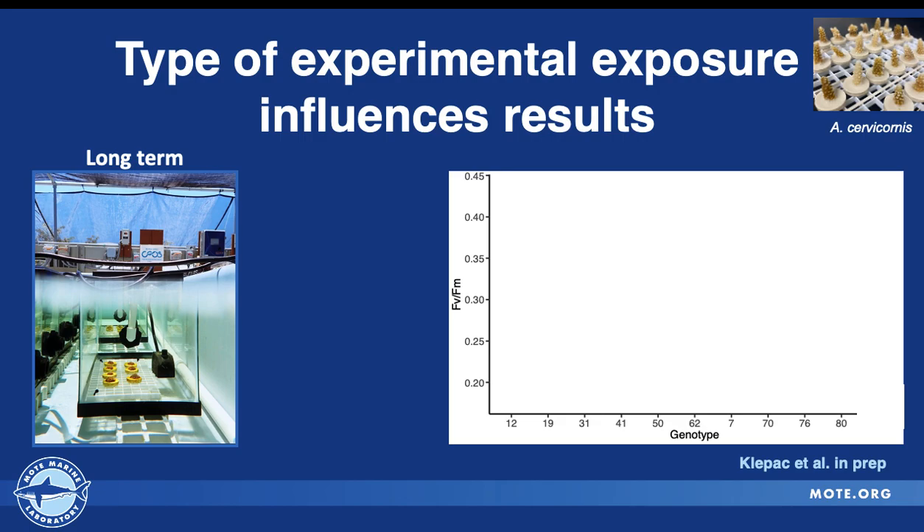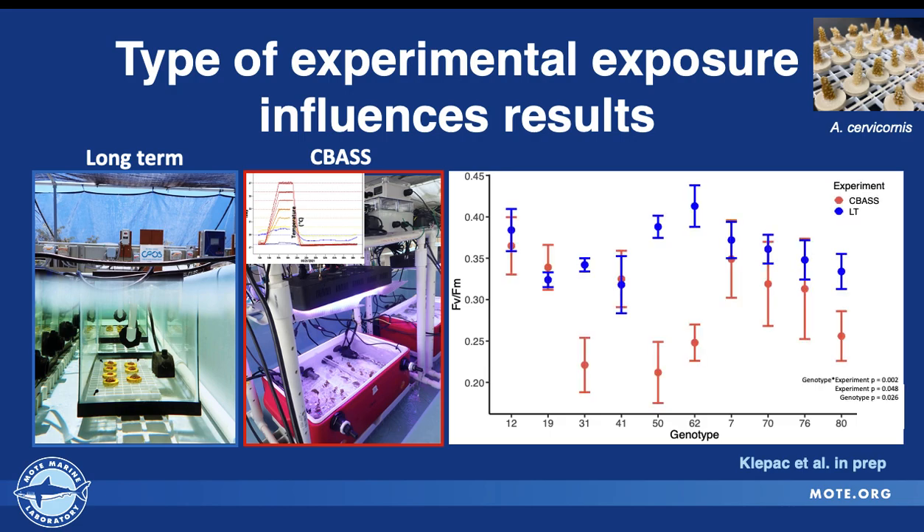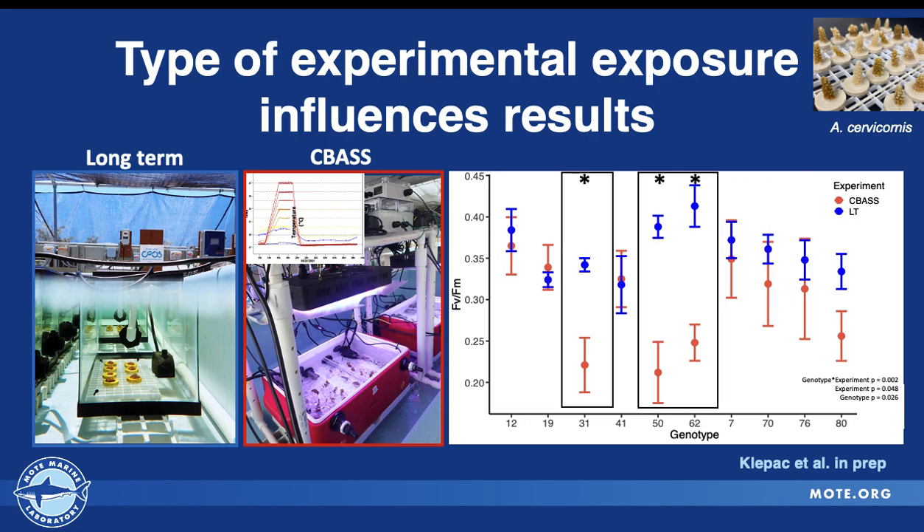The type of experiment also matters. Previously, Moat worked with long-term eight-week-long exposures. With my arrival, I brought in the acute coral bleaching automated stress system, or CBAS, because we have hundreds of genotypes and don't have the time to stress-test only 10 to 15 genotypes at a time. We can rapidly assess our nursery genets using a CBAS approach. It's very transportable and involves a three-hour temperature increase, three-hour hold, one-hour decrease, and recovery overnight. When we compare experiments using Fv/Fm response, we find a strong overlap — about 70% of the 10 genotypes tested had similar Fv/Fm responses with respect to experiment type. Only three genets differed in their Fv/Fm response between experiment types.